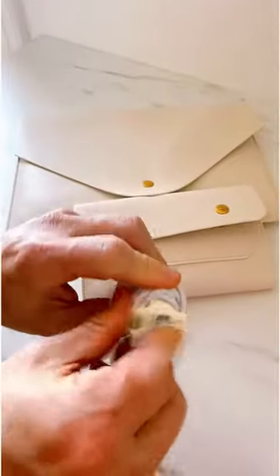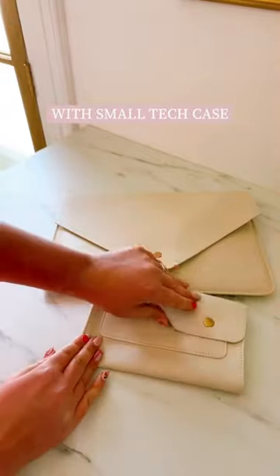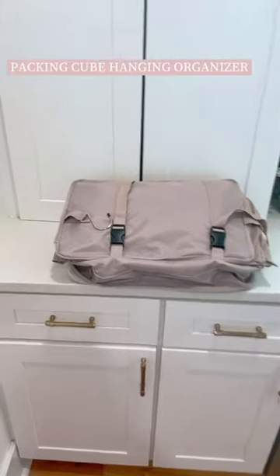My favorite laptop case — it comes with a separate bag for all your other tech needs. This packing cube that when opened up is a hanging clothing organizer; this is honestly one of my favorite items.